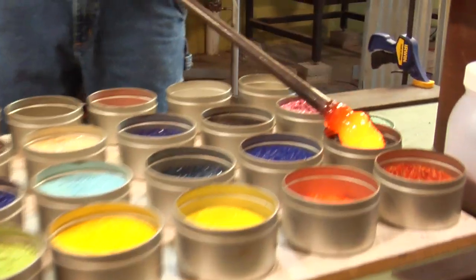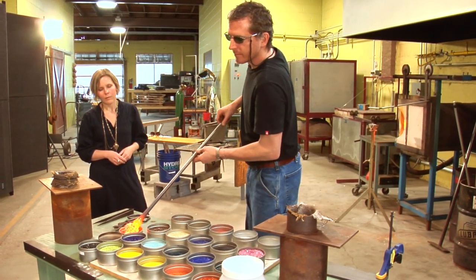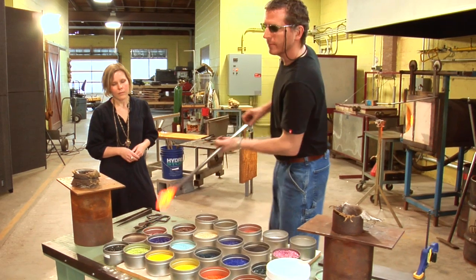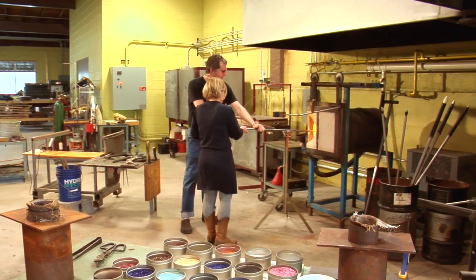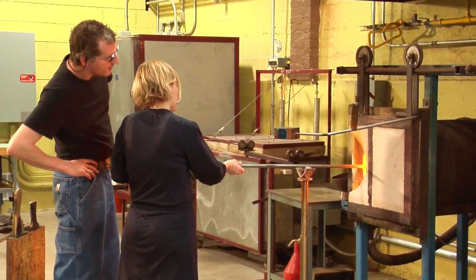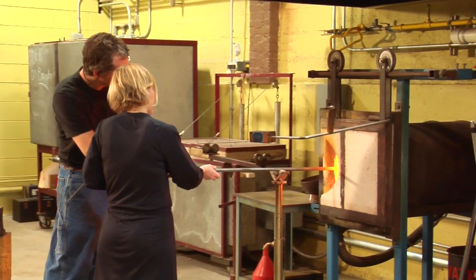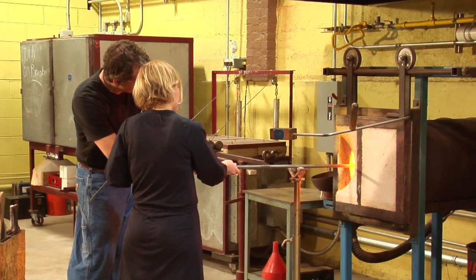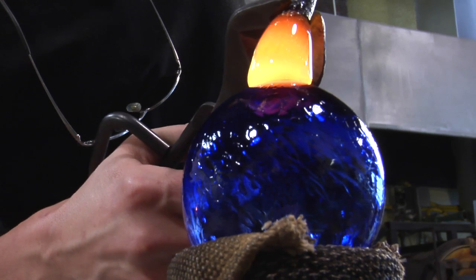Once the ornament colors are chosen, me or another glassblower will retrieve the glass from the furnace and apply the colors you've chosen. Once we apply the colors, we heat them. The person blowing the ornament actually gets to come up to the furnace and melt the glass in themselves. I basically just give the pipe to the person blowing the ornament, and they get to turn the pipe, so they actually get to experience what it's like to turn the glass and understand how liquid the material is.